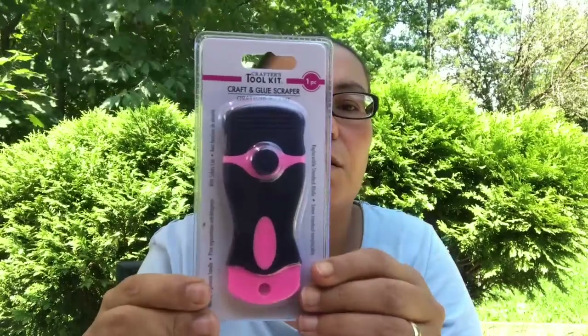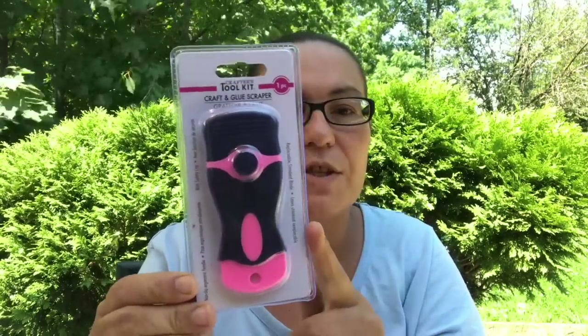Then I came across this — it was new. It's a Crafter's Tool Kit; you get one piece in here and it's a craft and glue scraper. It says no slip with a safety cap. I picked that up to give it a try.